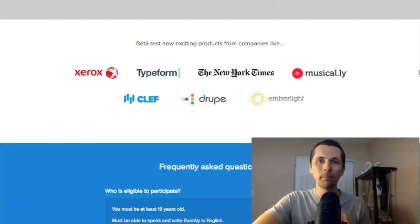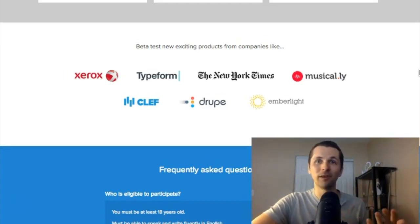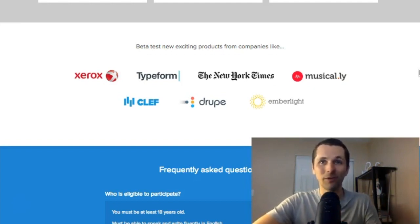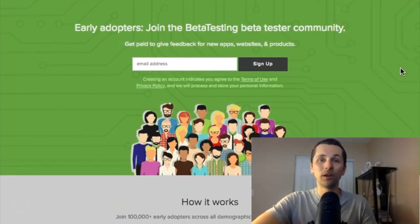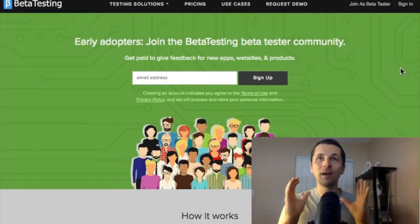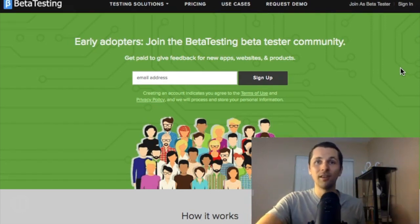People from all over the world are needed to test different apps and website functionalities. All you do is check it out and give your honest opinion. Sometimes you'll need to speak good English to give a voice opinion through your microphone or mobile device. The different tasks and tests will vary, and based on your devices they'll try to match you with the best one. You can use this from anywhere in the world.